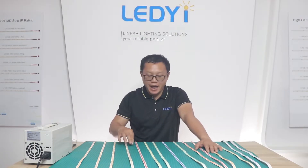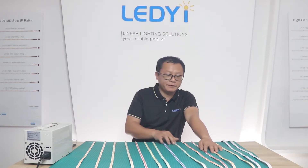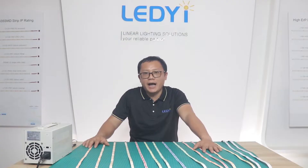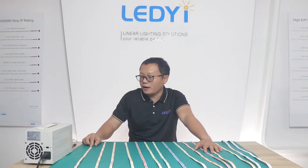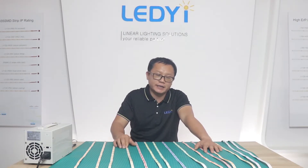Single color options include red, green, matte green, blue, Tiffany blue, orange, pink, and yellow, as well as four standard white color temperatures: 2700K, 3000K, 4000K, and 6000K.